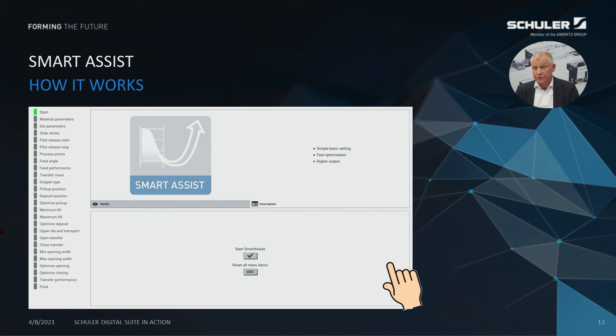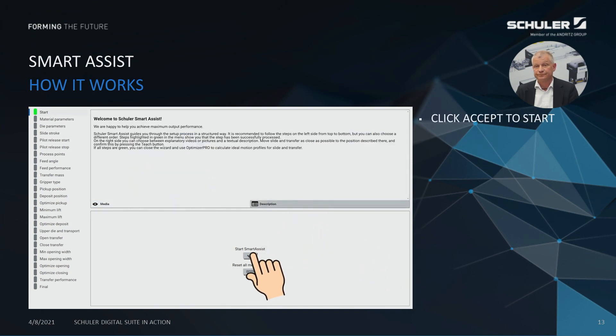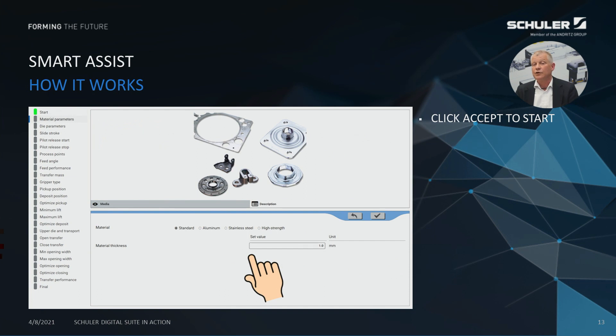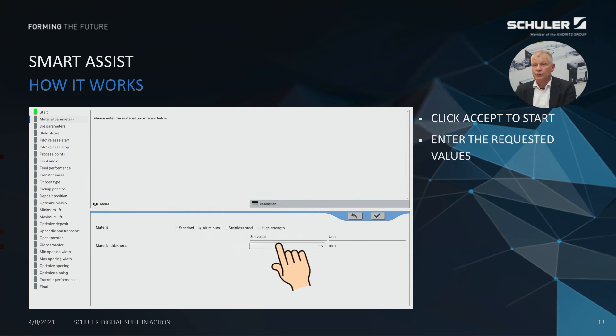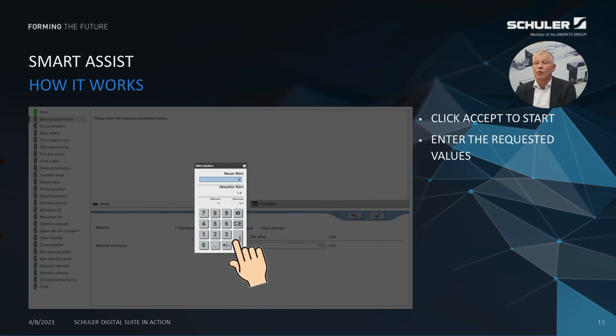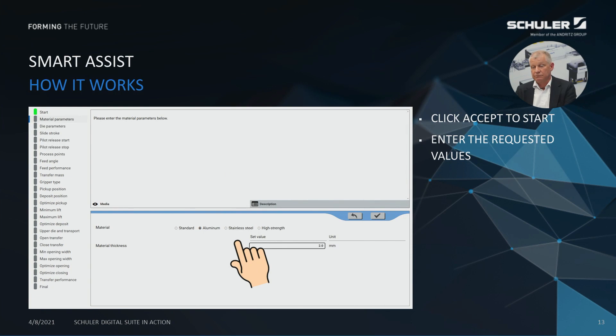First thing you do, you open the opening screen of the Smart Assist and you accept. Then you are led through the whole proceedings. As a first step, here you are asked to input the material thickness and type of material, and after you accept or copy that, you will be automatically led over to the next step — in this case, upper die weight.